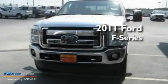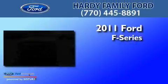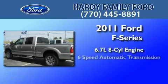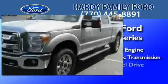This is a brand-new 2011 Ford F-250. It features a 6.7-liter, 8-cylinder engine, a 6-speed automatic transmission, and 4-wheel drive.